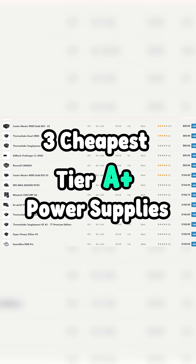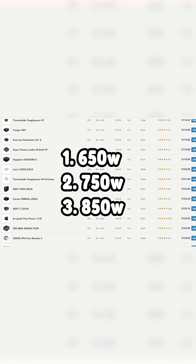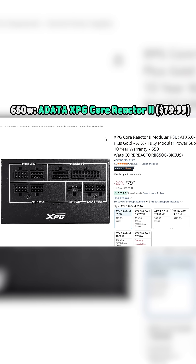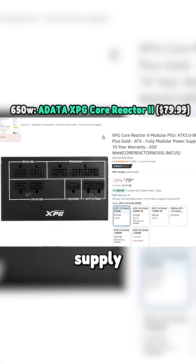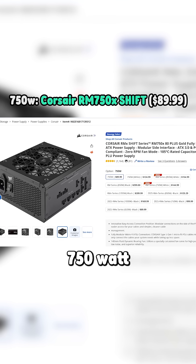Here are the three cheapest Tier A+ power supplies by wattage: 650W, 750W, and 850W. For our 650W PSU, the ADATA XPG Core Reactor 2 is the cheapest Tier A power supply in general for only $79.99. It's actually cheaper than every Tier B power supply as well, which is interesting.